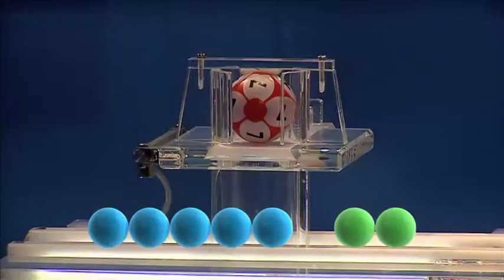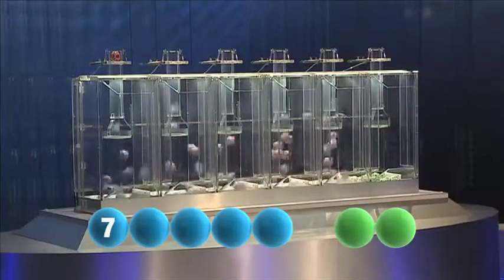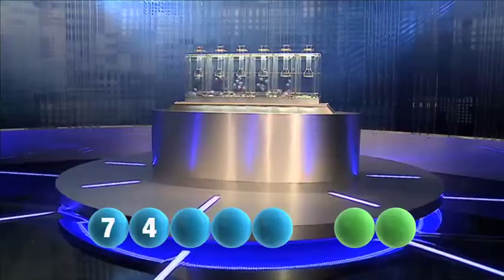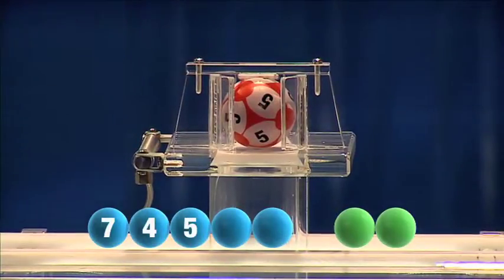The first number to be drawn tonight is seven. Next in line is the number four. The third number to be picked tonight is five.